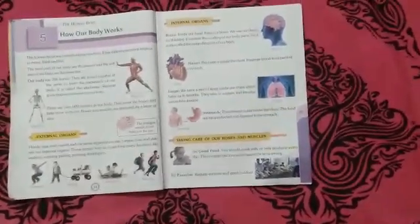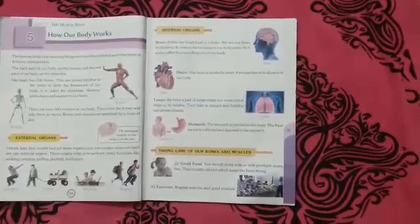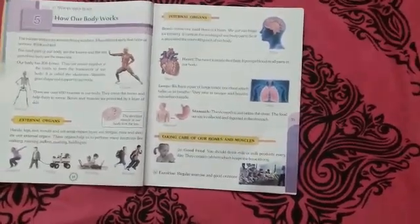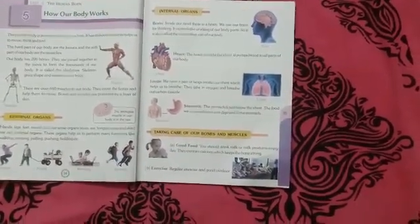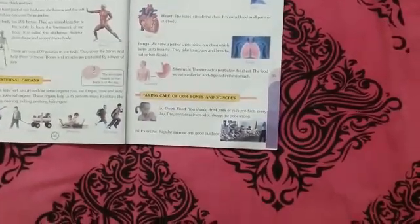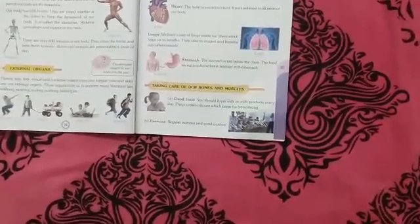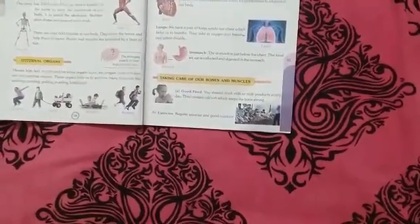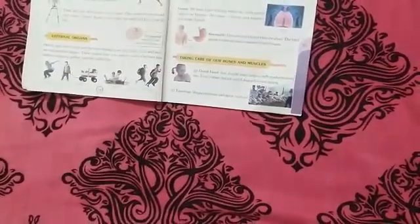Let us learn about the internal organs — the organs which are inside our body. Brain is located inside the head. We use our brain for thinking, and it controls the working of all our body parts. So it is called the controlling unit of our body.